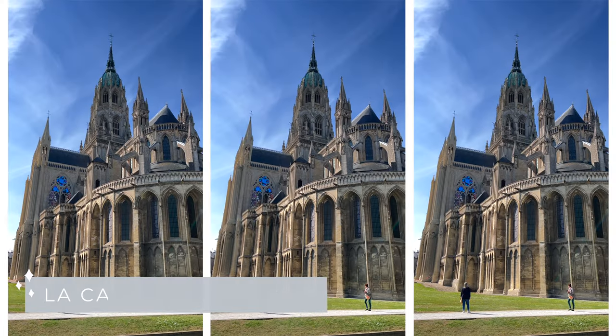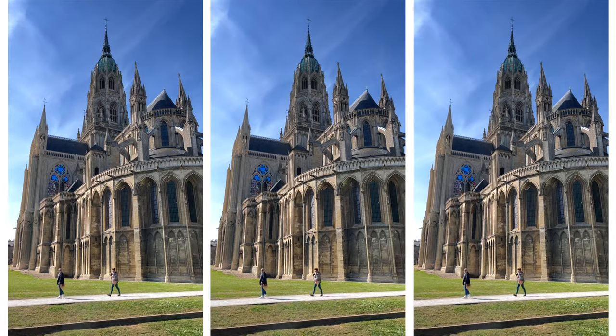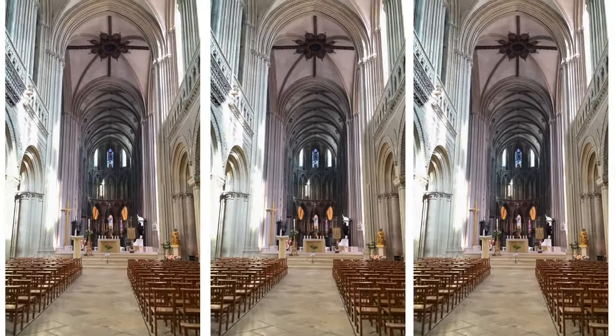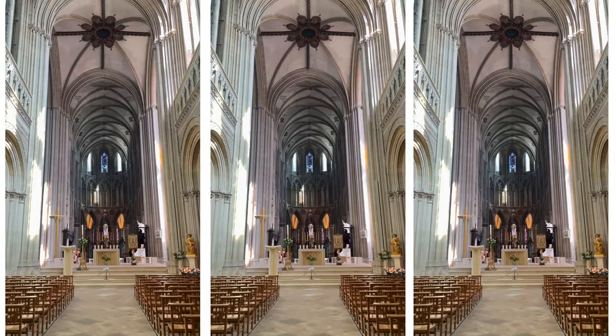Once you finish the tour and they drop you off after eight hours, before you get back on the train to Caen, make sure you visit the cathedral in Bayeux. It's so pretty — go inside, light a candle for anyone you've lost. It's just a beautiful cathedral and a great extra touristy spot on the way out, since you don't know when you'll be back in Bayeux.